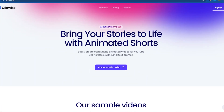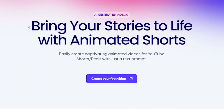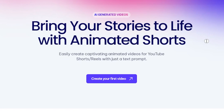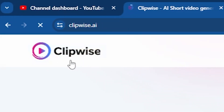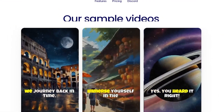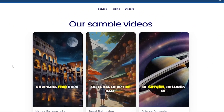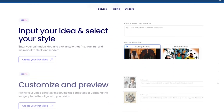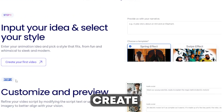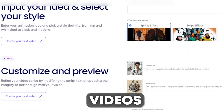Click the link in this video's description, and you'll land directly on a website that says 'Bring your stories to life with animated shorts.' The website, named Clipwise, is one I really love because its features are awesome. Scroll down and you'll see AI-generated short videos that are incredibly attractive. Keep scrolling and you'll see that the website guides you step-by-step on how to create your viral YouTube short videos.